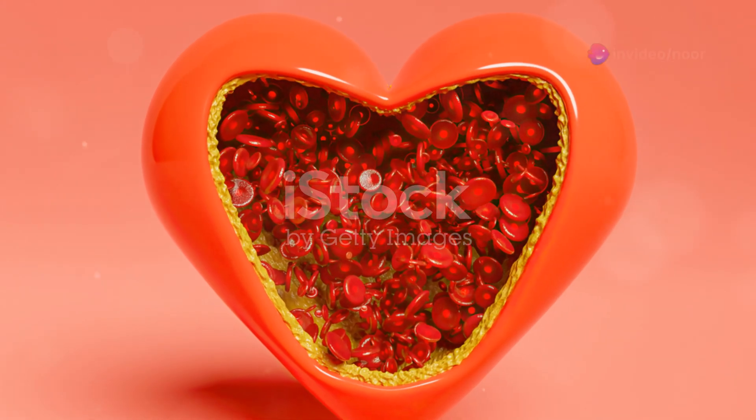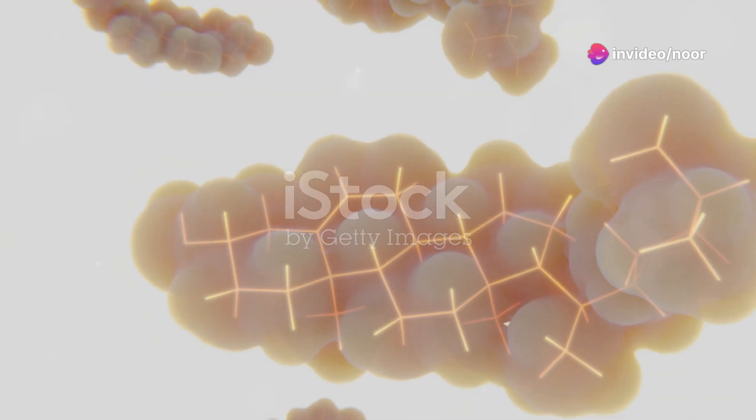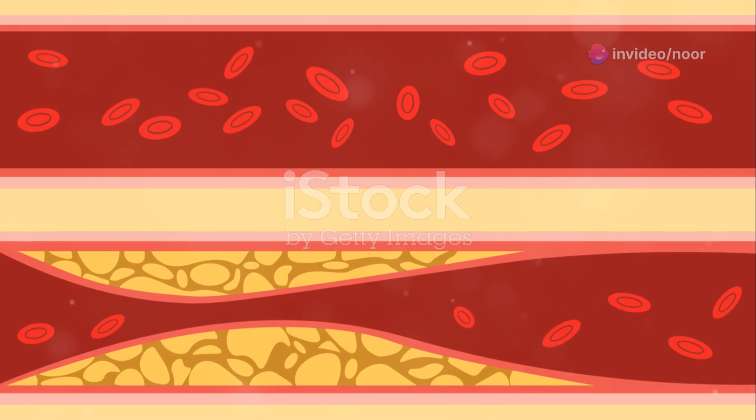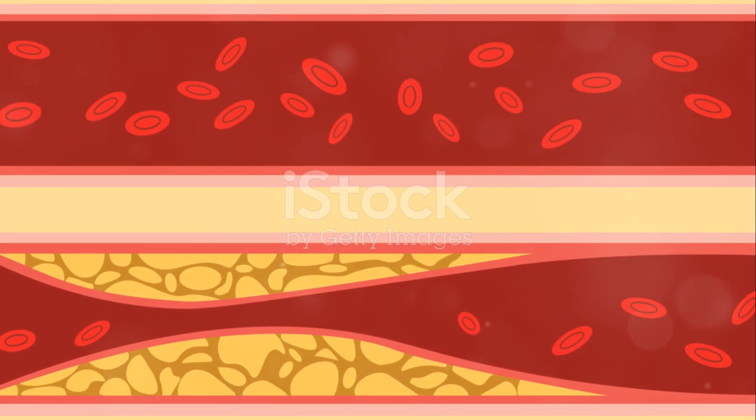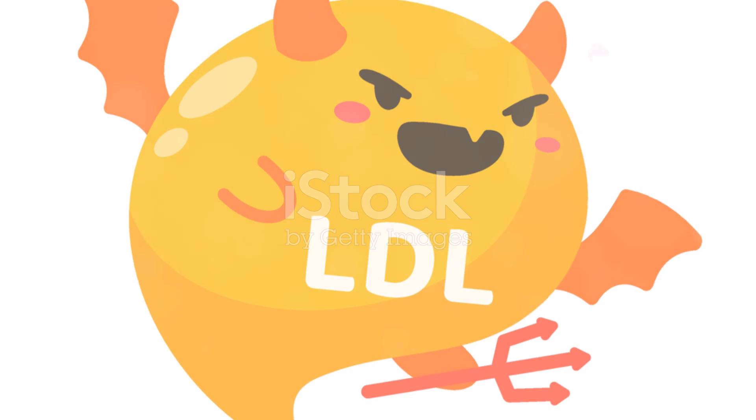On the other hand, high-density lipoproteins, or HDL, are known as good cholesterol. They act like little waste collectors, picking up excess cholesterol from your blood and taking it back to the liver where it's broken down. So, higher levels of HDL are generally better for your health.